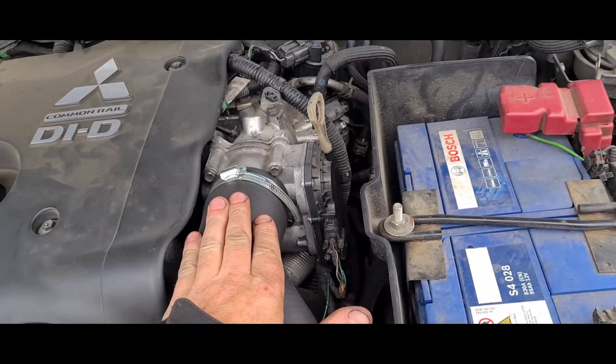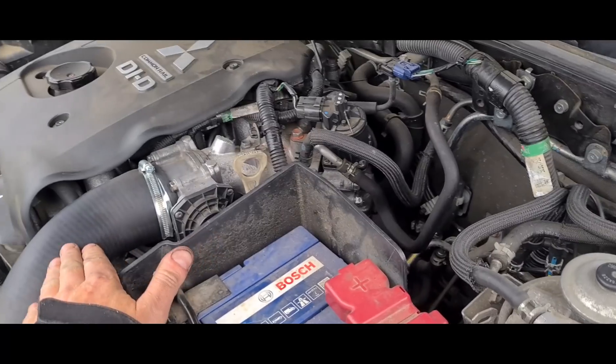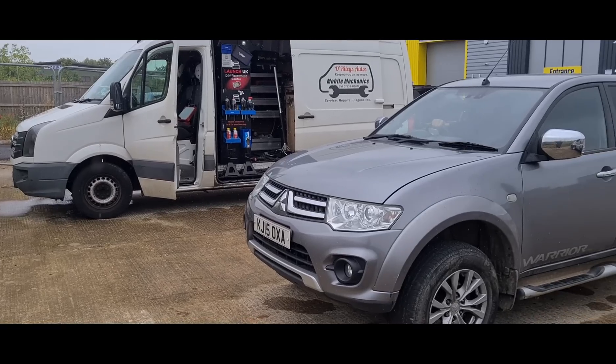This is the boost hose the customer replaced himself. His previous mechanic noticed oil around it and told him not to worry about it and just did a forced regen. The vehicle went to a mechanic three or four times with forced regens done. The customer himself pointed out the oil leaking from the boost hose and the mechanic said to not worry about that and try to sort the DPF first. The boost hose would have been the cause of the DPF issues starting off, and it's possible the forced regens have now damaged the DPF.